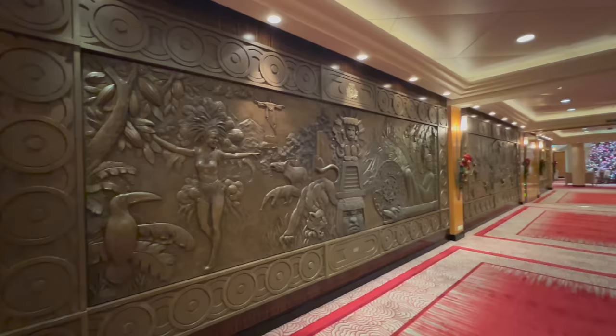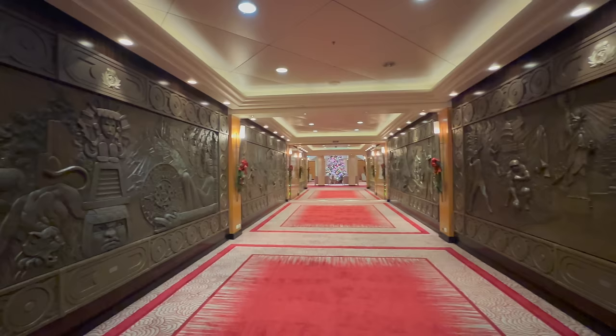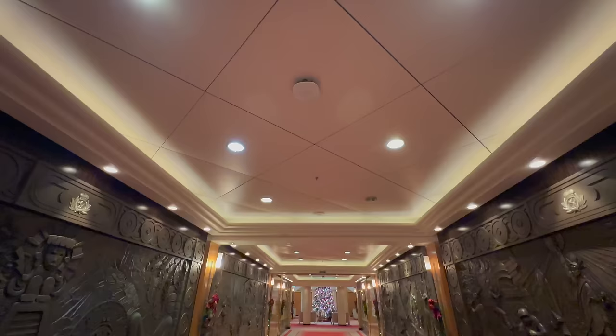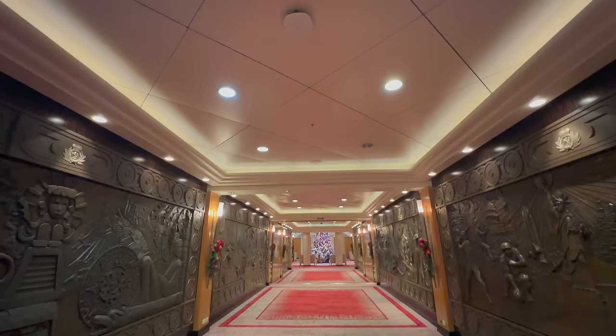Heading further towards the back of the ship on the other side of the Grand Lobby you're going to find these beautiful brass artworks. These really should be explored during your cruise — make sure you allocate at least an hour to come along and look for all of the little hidden parts of these murals. I won't tell you what's hiding, you can find that for yourself.